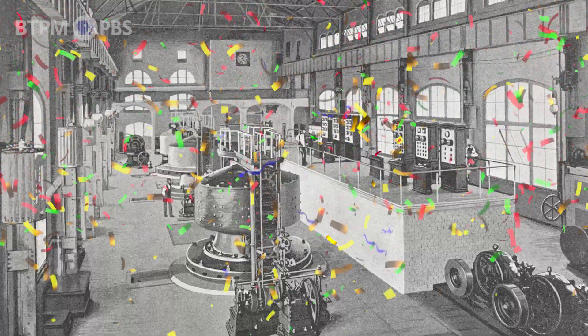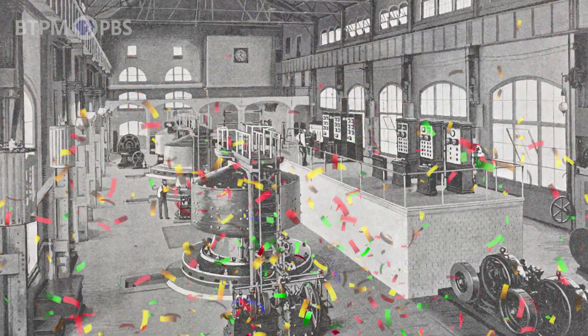AC did. And thanks to that victory, the energy of Niagara Falls doesn't just thunder here — it travels, powering homes, schools, cities, even your video game console.